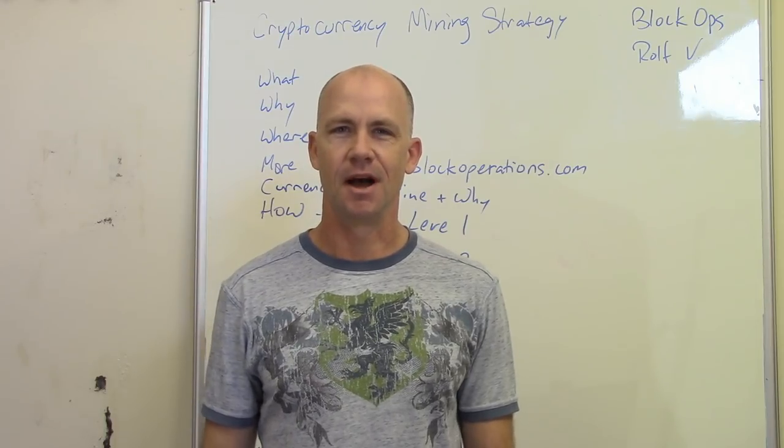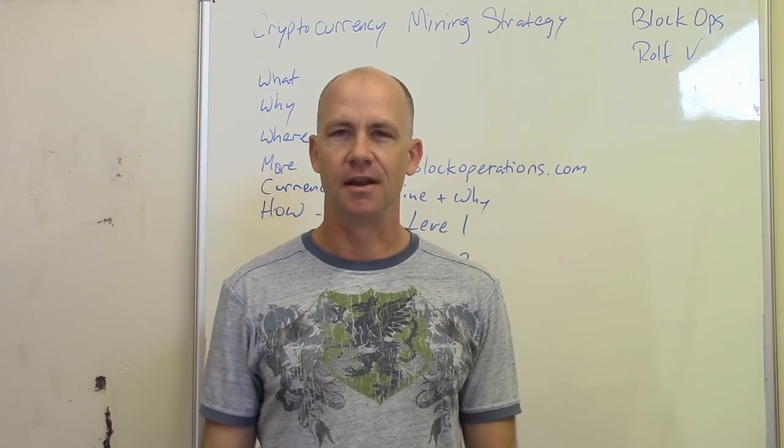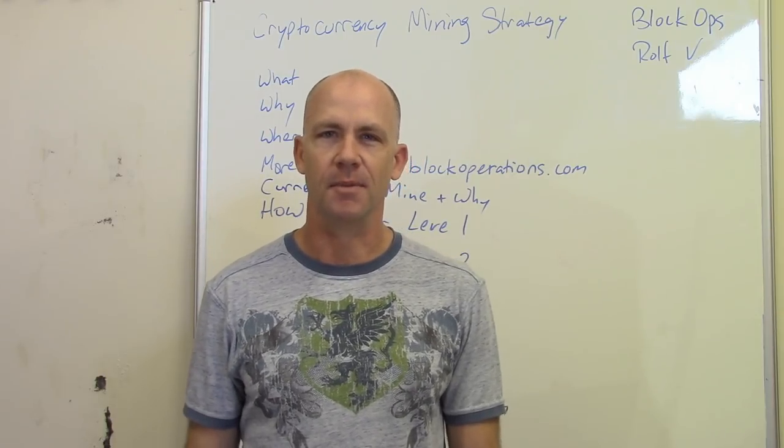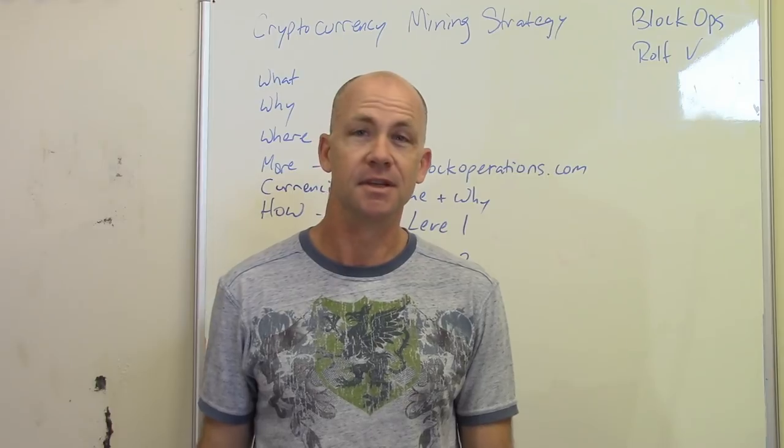Hey, this is Roald for Sluice BlockOps, here with another video on how to do cryptocurrency mining and some of my strategies for making the most of your small to medium mining facility.